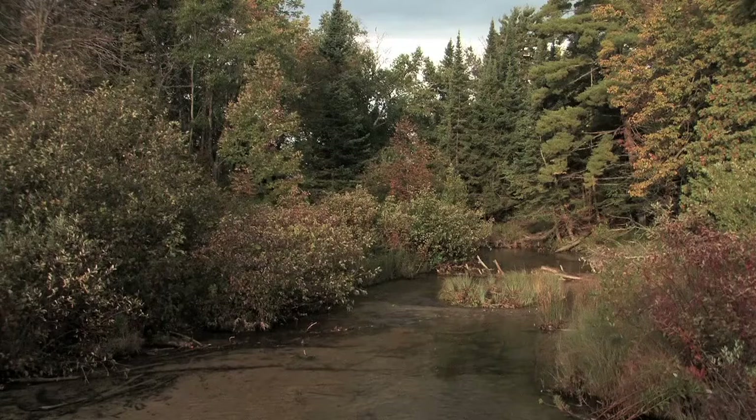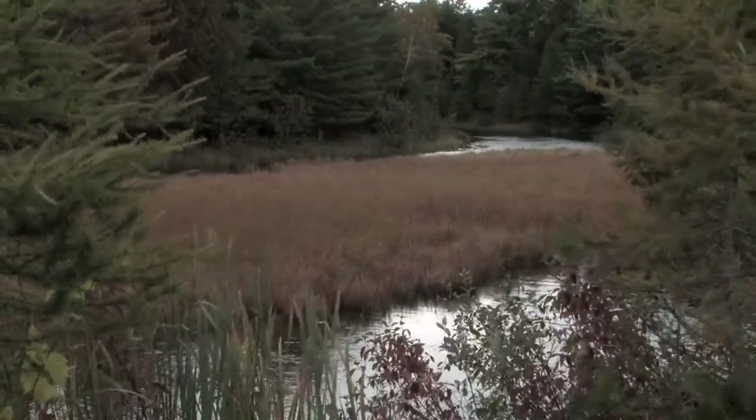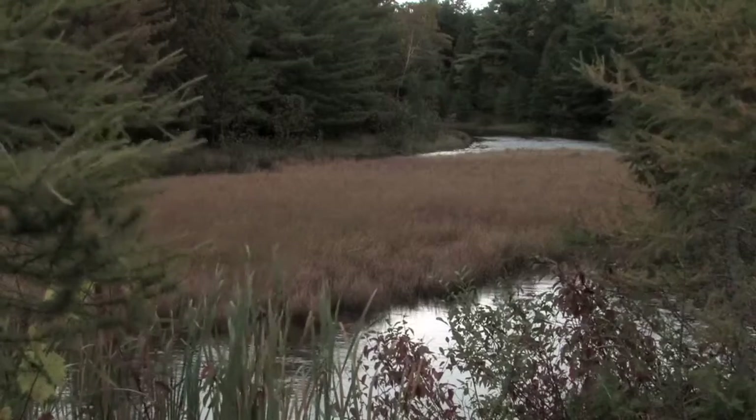A male ranger with a beard stands in front of a group of trees. Text identifies him as Kevin Skurl, Chief of Natural Resources, Sleeping Bear Dunes National Lakeshore. He says: Research in national parks is important to us because these lands are the people's lands. We look at the park as kind of the nation's laboratory, and it's important to us as resource managers to understand our resources better so that we can better protect them.